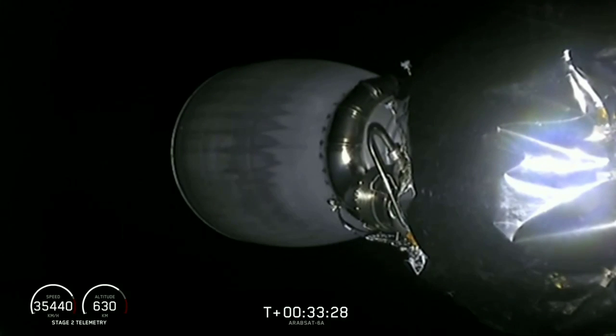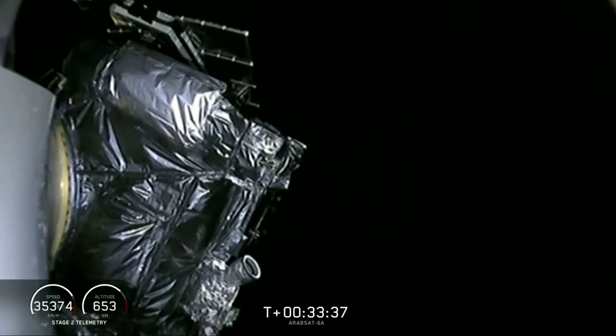We'll be back with continuing coverage at T plus 33 minutes for the final step in today's mission: deployment of the Arabsat 6A satellite. Welcome back — T plus 33 minutes 29 seconds since liftoff. We're about half a minute away from the deployment of the Arabsat 6A satellite. Currently the second stage has begun a slow spin-up that'll help stabilize the satellite. It'll retain that spin when it separates from the second stage.